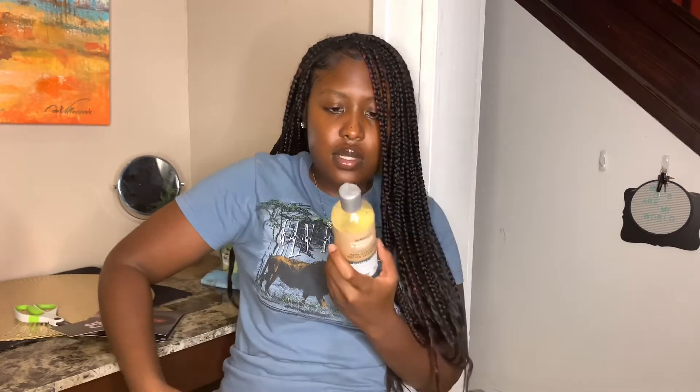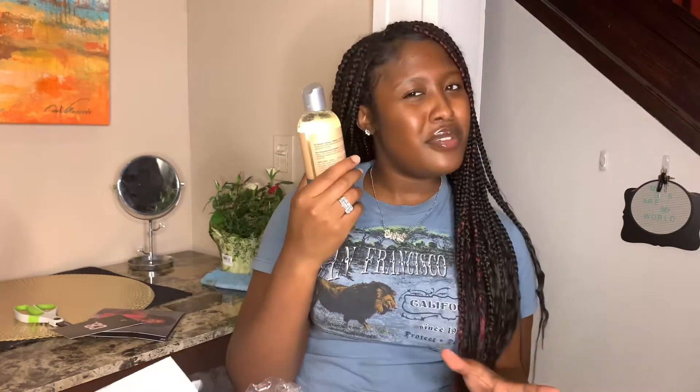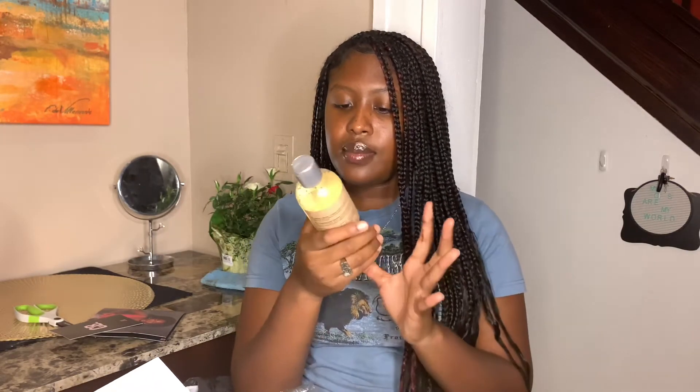So the first thing we got is the Non-Stripping Detox Shampoo — it spilled out a little bit. It has aloe vera, honey, and coconut water. It smells really good. You know Dr. Miracles can sometimes be really strong — the first time my mom used it on my head I felt it and smelled it, it was a lot. But this smells good — I can smell the coconut, and it smells like mint, which is kind of their signature smell.